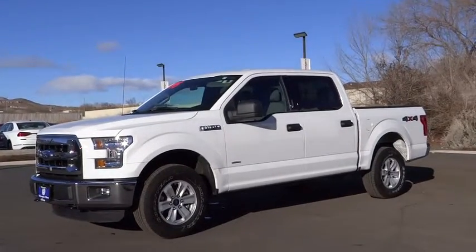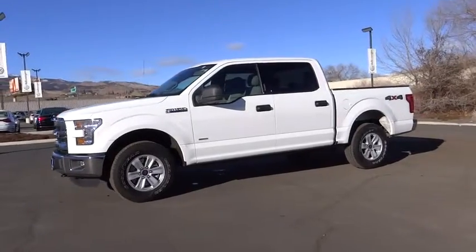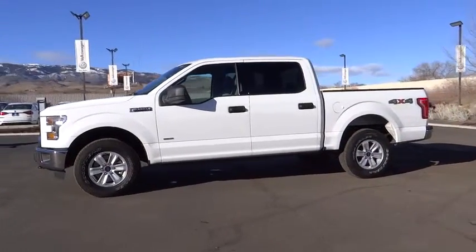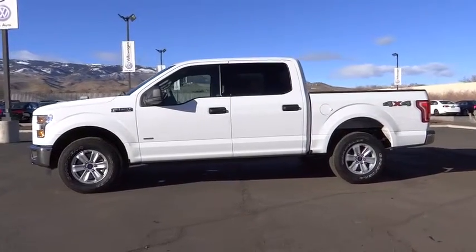The 2015 F-150. A Ford F-150 knows how to handle any situation. It's built to follow orders. No whining. This vehicle has less than 25,000 miles.